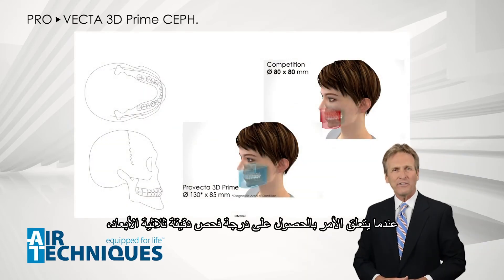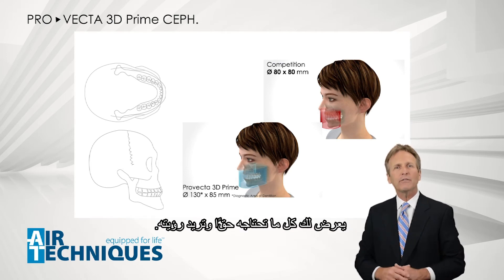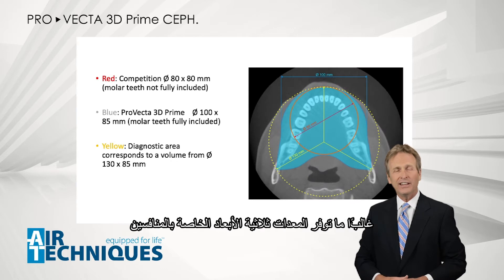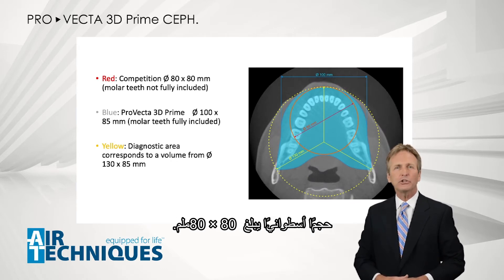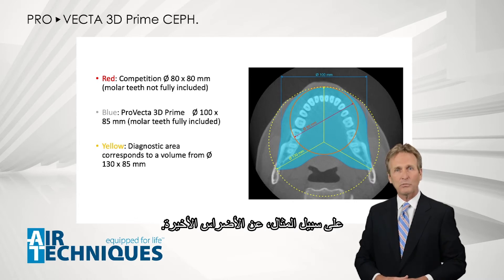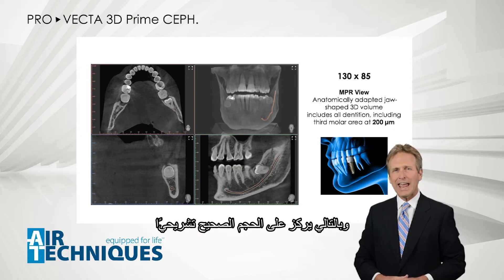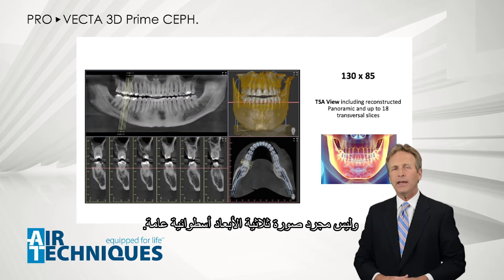When it comes to acquiring a valuable 3D volume, the new ProVecta 3D Prime shows you everything you truly need and want to see. Competitors' 3D equipment often only provide a cylindrical volume of 80 by 80 millimeters, which often results in missing out on valuable data — for example, the last molars. The ProVecta 3D Prime acquires a jaw-shaped 3D volume, focusing on an anatomically correct volume and not a generic cylindrical 3D image.